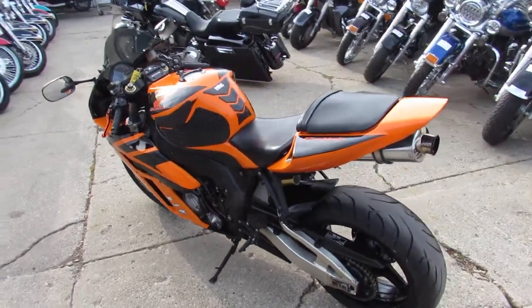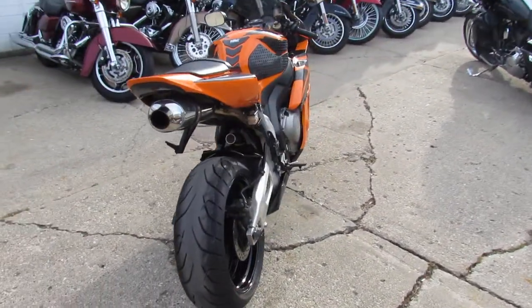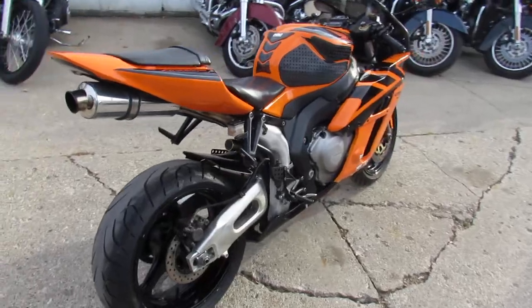CBR600, the orange and black — it's sharp. Good tires. Runs and drives perfectly straight. You'll love it. You can't find another one for only $3,599.